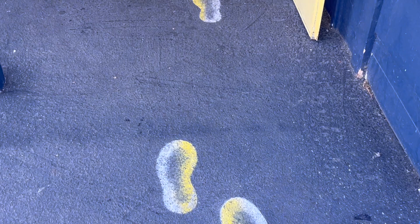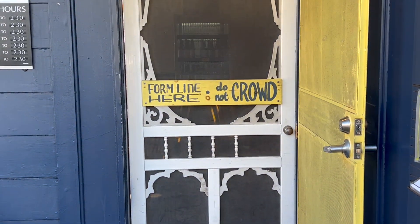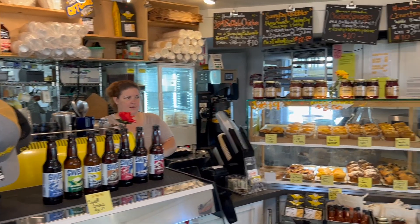Before we start the tour today, I'm going to do what I suggest everyone does: pop inside Sunny Boy Biscuits, grab some coffee and maybe a biscuit, maybe a pie.